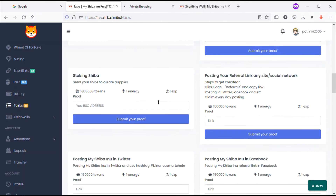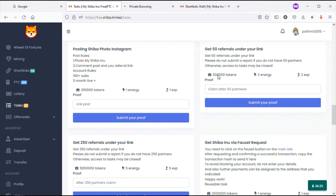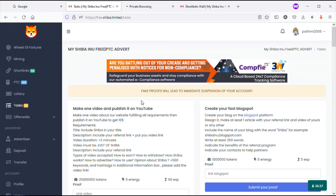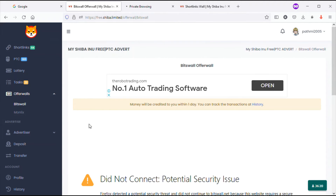Through this website - Free Shiba Inu Limited - this is a very important point. You can do any one of these tasks. Another option is the offer walls: Yen Bits Wall and Monolix. You can observe these after logging in and use these offer walls to earn tokens.